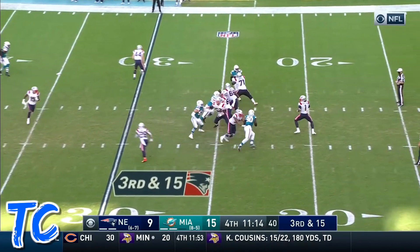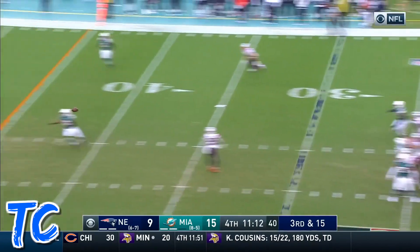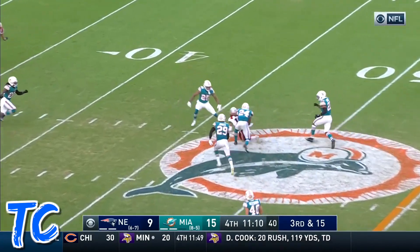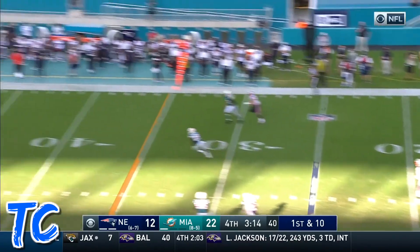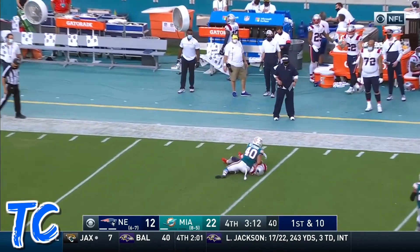First sack of the day for Miami. Deep drop. Newton steps up. Newton. Downfield. Connection made with Bird. Low snap. Newton has to dig it out. Pump, throw. Deep ball. It gets there.